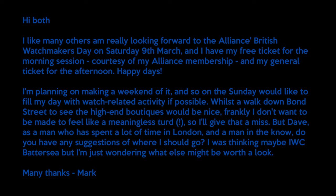We have an email in from a listener wanting to come to Watchmakers Day in the UK — an event we've been talking about for months, but it's all sold out now. Hi both — I, like many others, am really looking forward to the Alliance British Watchmakers Day on Saturday 9th March. I have my free ticket for the morning session courtesy of my Alliance membership, and my general ticket for the afternoon. I'm planning on making a weekend of it, and on the Sunday I'd like to fill my day with watch-related activity. Whilst walking down Bond Street would be nice, frankly I don't want to be made to feel like a meaningless turd, so I'll give that a miss. Dave, as a man who has spent a lot of time in London — do you have any suggestions? I was thinking IWC Battersea. Many thanks, Mark Jones.